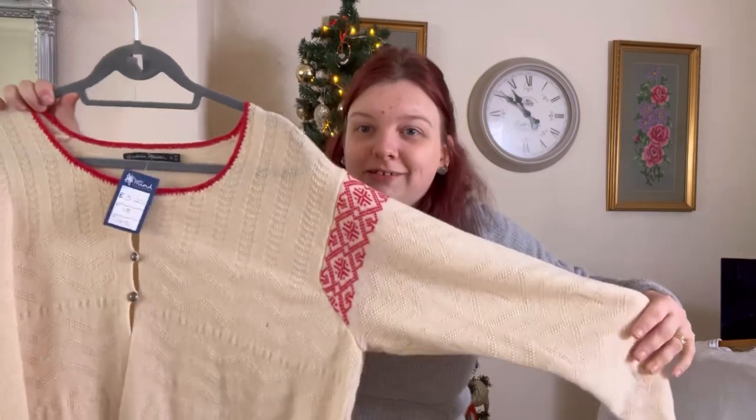I'm sat there thinking I can get more money for it if I get it repaired, but you haven't got it repaired, Chloe. So sell it. Sell it. Stop holding on to it. So that's going.